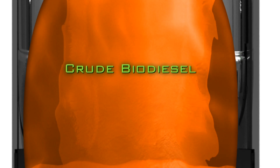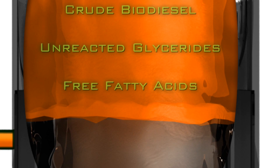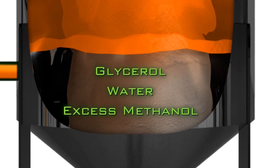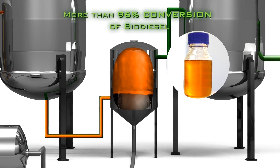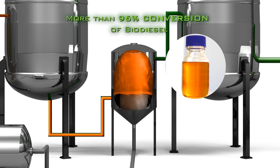The upper layer contains minor concentrations of unreacted glycerides and free fatty acids, while the bottom layer contains glycerol, water and excess methanol. The reaction cycle using Transzyme A delivers more than 96% conversion of any type of low-quality feedstock to crude biodiesel.